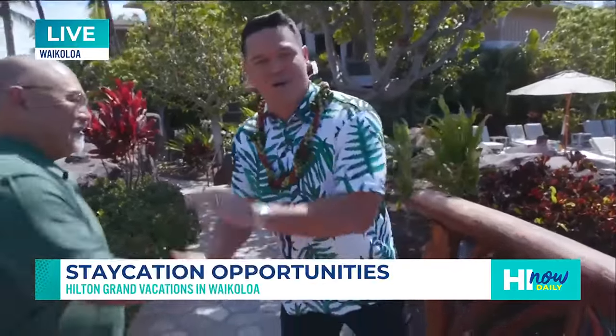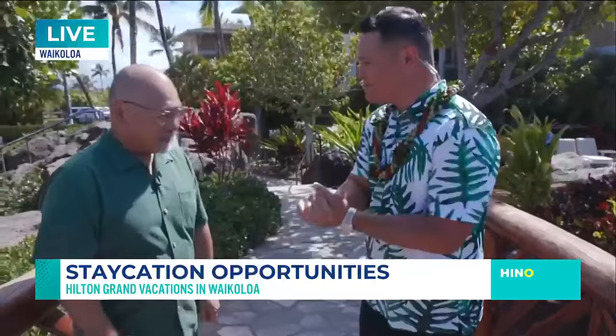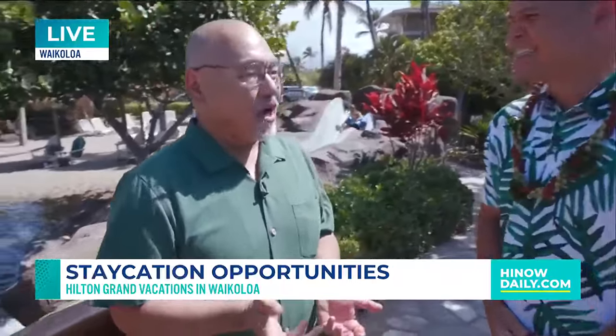We're going to tell you all about this resort today. For family vacations and visitors to Hawaii Island, this is a truly unique experience. Welcome back. This is our flagship property — Kingsland Hilton Grand Vacation Resort — and I'm going to give you some ideas of what we have here. This is our super cool complex.